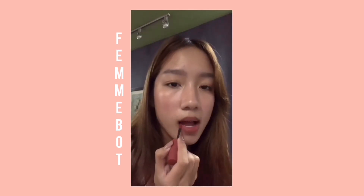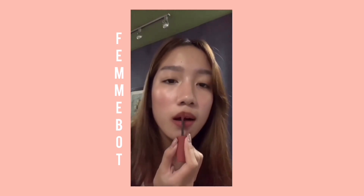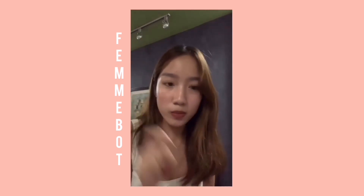The next shade I'm going to swatch is Fembot. Fembot is so nice — I like this, it's so nice.